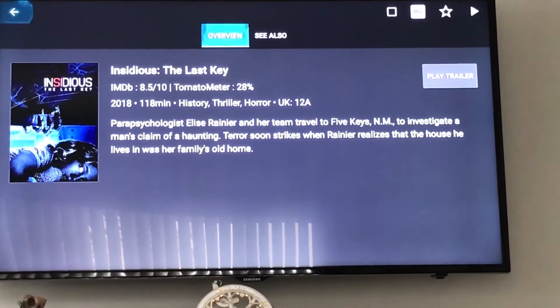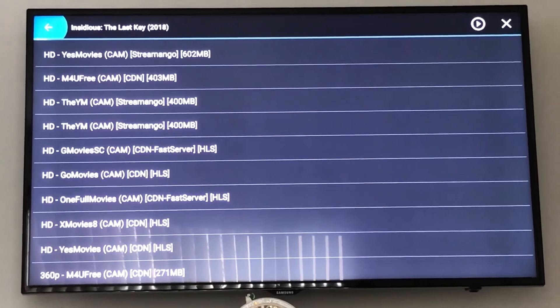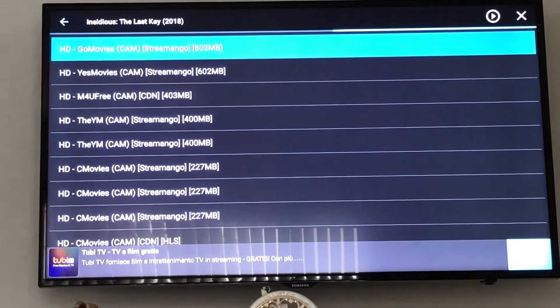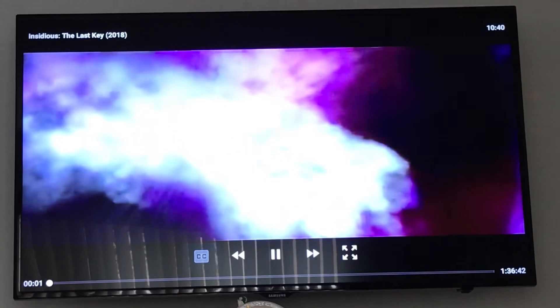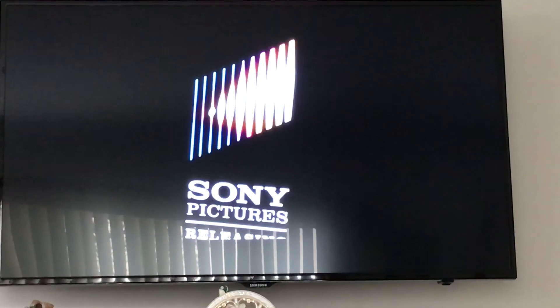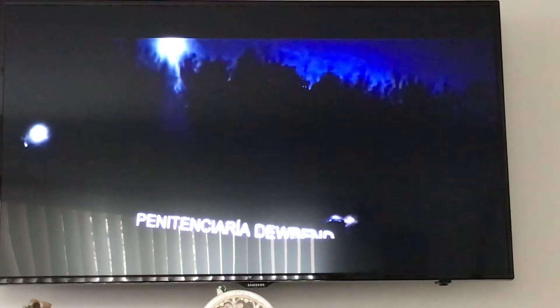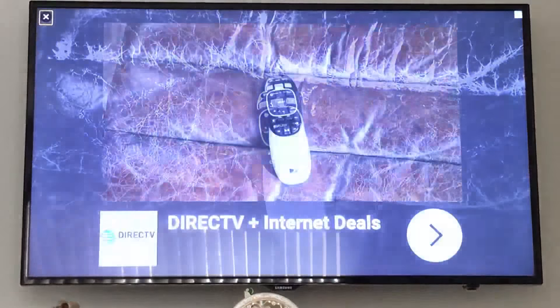Another one still in theaters: Insidious: The Last Key, which just came out in January. This one probably just has shaky cam links. As you can see, there are cam links and HD cam links, but the image is slanted, so you won't be able to see the whole picture. It's also in French, so you're definitely going to have to wait at least another couple of weeks for better quality.